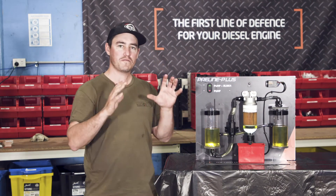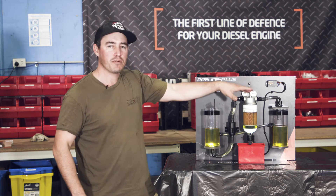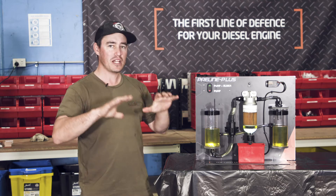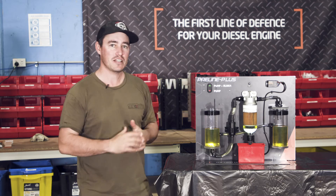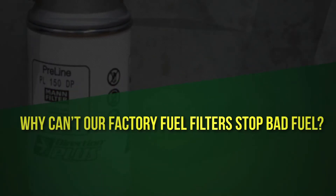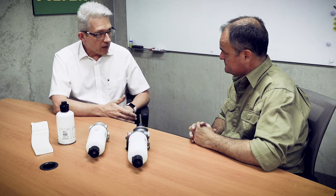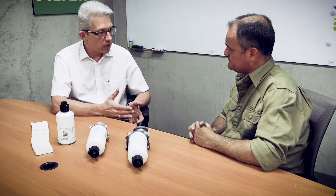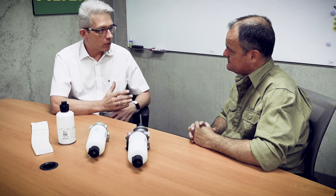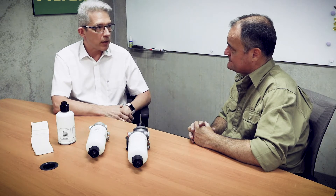Now that we understand even the smallest amount of water can severely damage your fuel system, it makes sense to run a pre-filter in our four-wheel drives. We're about to hear from Rayner, an expert in fuel filtration who has spent a lifetime creating solutions to stop contaminants getting into fuel systems. The factory fuel filters are designed to capture a certain amount of particles over a service interval, and they're designed to cope with the amount of water allowed under the Australian standard, which is 0.02 percent. We all know that's not the reality, and that's why we need an additional fuel-water separator to protect our investment.